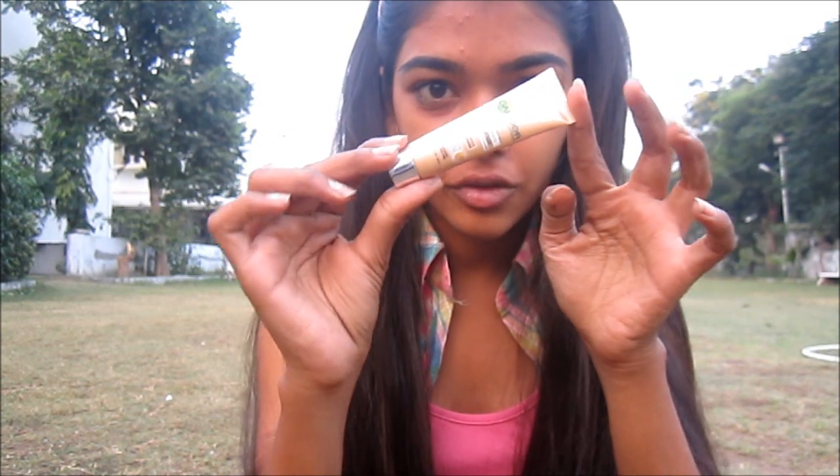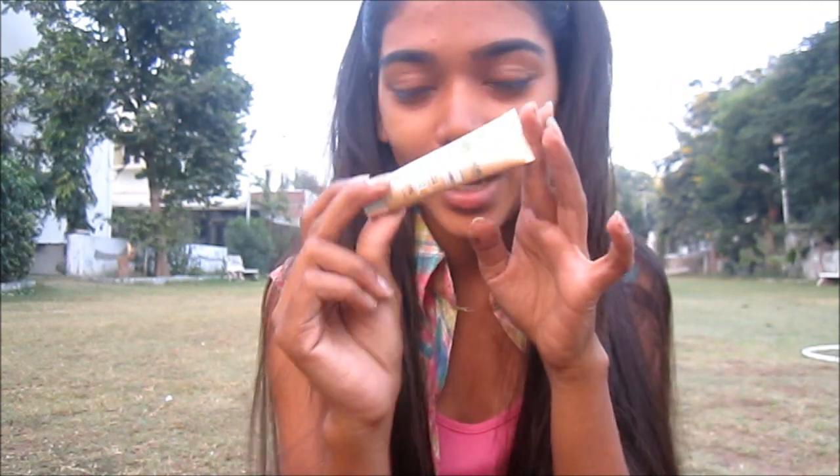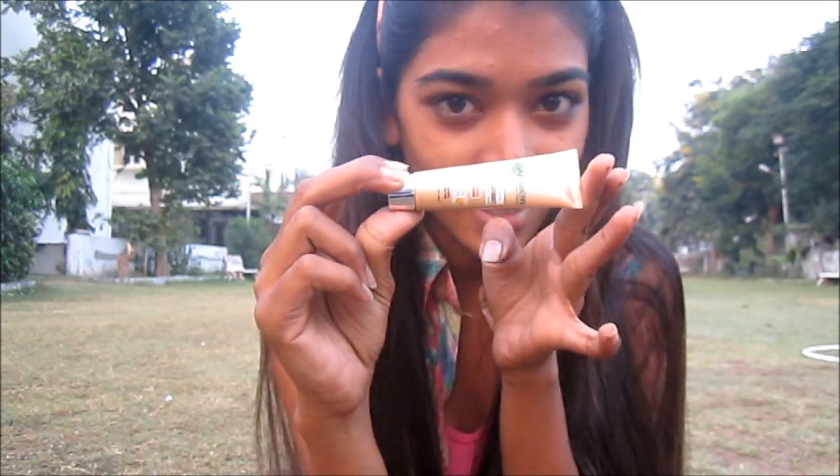Now take a BB cream. I'm using the Garnier one cause that's really really nice. It comes in just one shade but this shade suits everyone, so you guys can go and get this one. It doesn't give too much coverage but it's really nice for using like a tinted moisturizer.